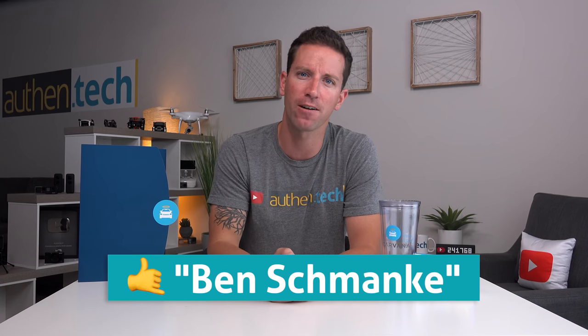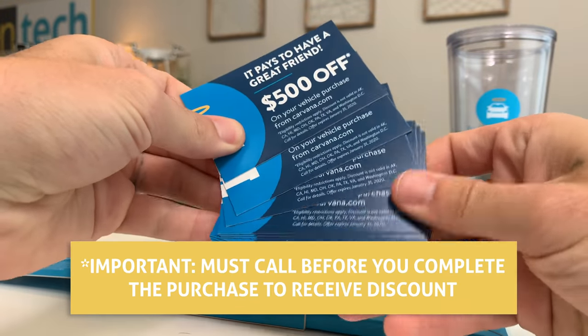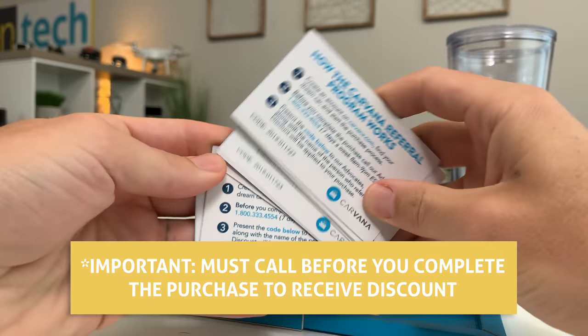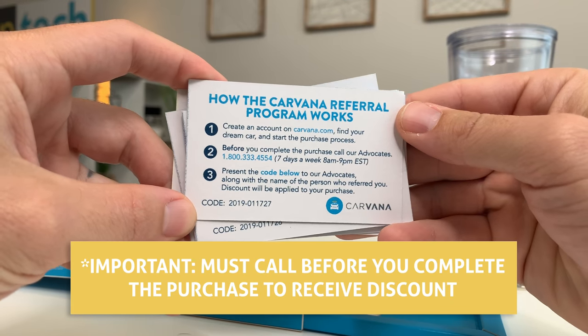Carvana has a simple referral system. All you have to do is call them up during the purchasing process and say Ben Schmenke referred me — I get verified in the system, you get $500 off, and I get $100 back as a referral bonus. My friend Katie Lee just bought a car through Carvana, I referred her, and she got $500 off. They also gave me cards with discount codes, but you still have to call in and just say my name — Ben Schmenke — to get the $500 off.